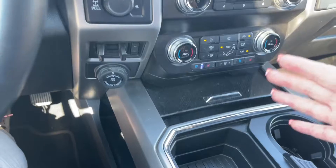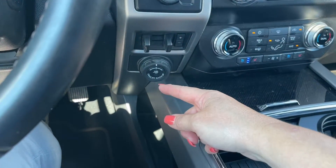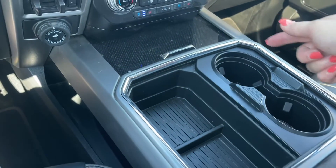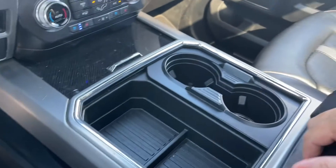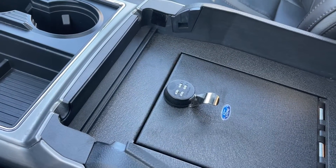Just press in the center and it'll close right up. You have 4x4 locking differential, integrated trailer brake controller, and pro trailer backup assist. There are bins, a couple of cup holders with rings in the bottom, and ambient lighting. The armrest opens up and you've got a lockbox in there with a combination.